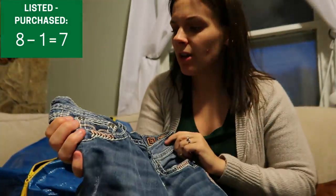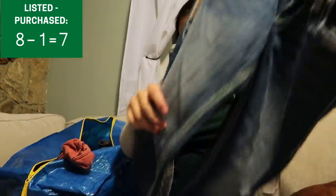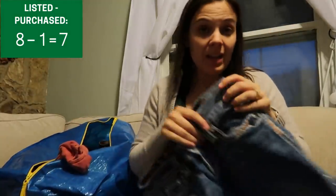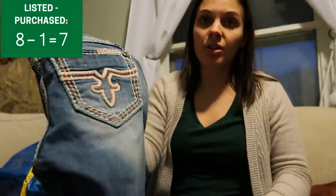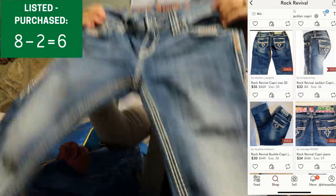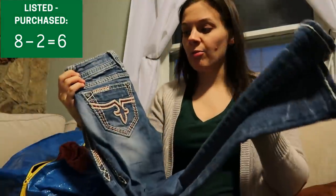Here is the first pair. They are size 26 and these are the Jaclyn Capri. Capris in general sell for quite a bit less than full-length jeans, but for Rock Revival at $8 they're still worth picking up. These should sell for around $30. Again, $8 into about $30 — they would be much higher but they are the Capri style.